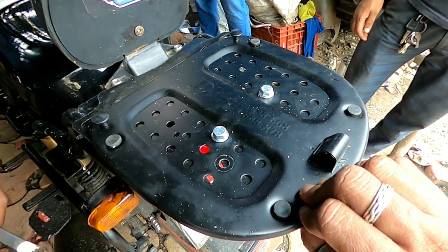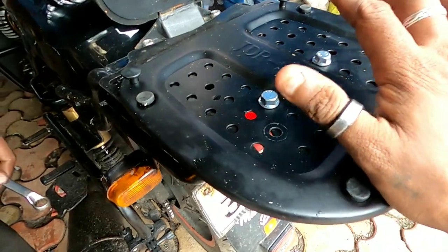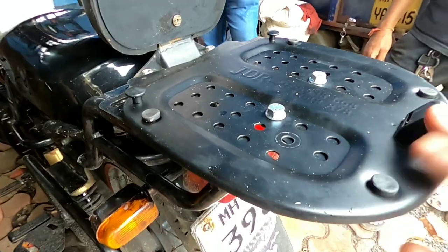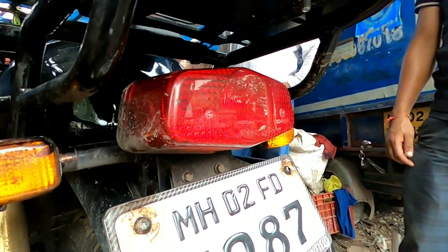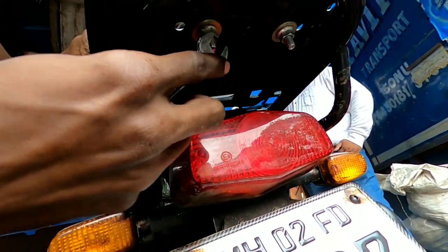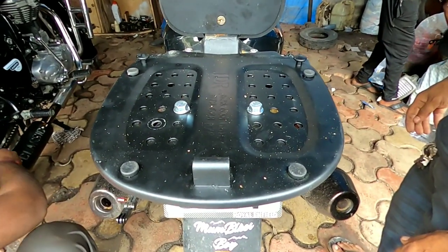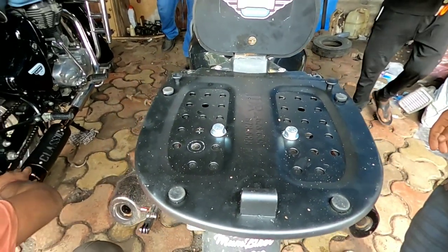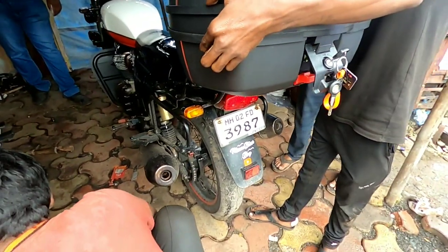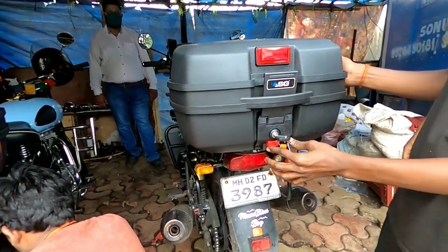This is the bash plate of the ASG top box — we're fitting it onto the Zana top rack, which you need to have installed. He's tightening it with just two nuts and bolts. You can see how easy it is to fit. Now he's going to put the box back on the panel to show you the final result — that's how easy the installation is.